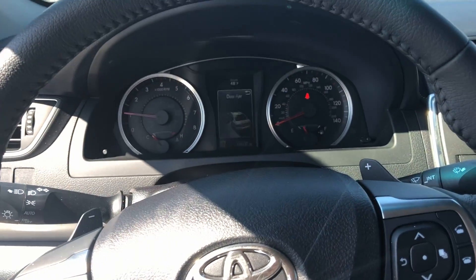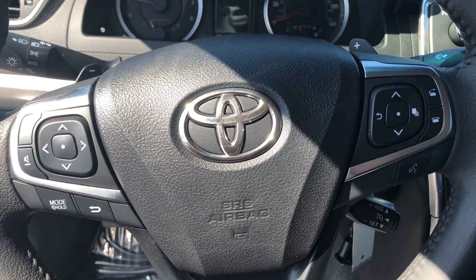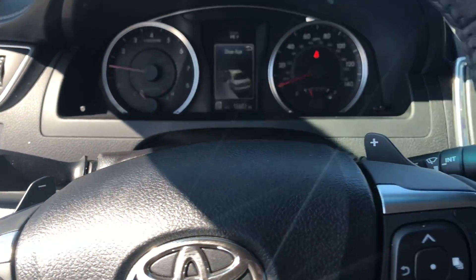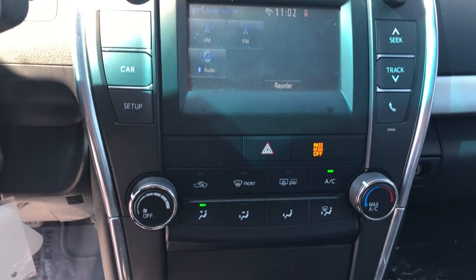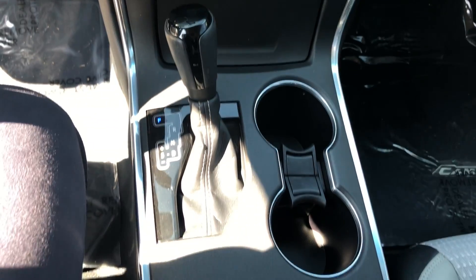This vehicle's got roughly 16,000 miles on it. There's your controls — it is Bluetooth hands-free capable, with paddle shifters there on your steering wheel, radio, climate controls, and shifter and cup holders.